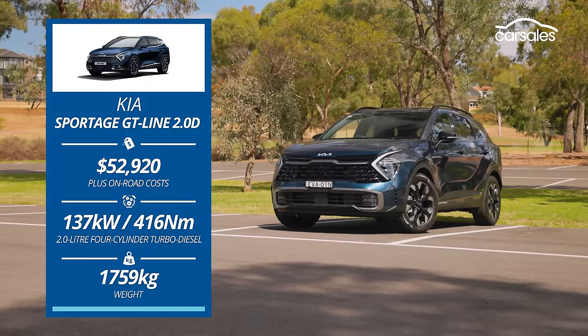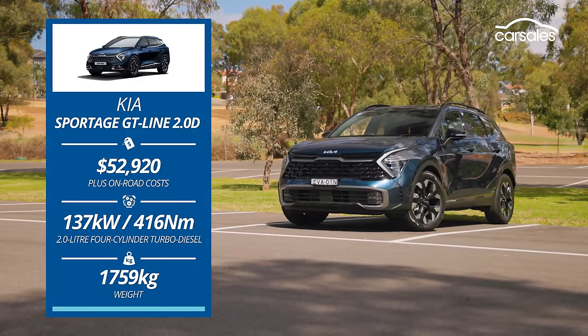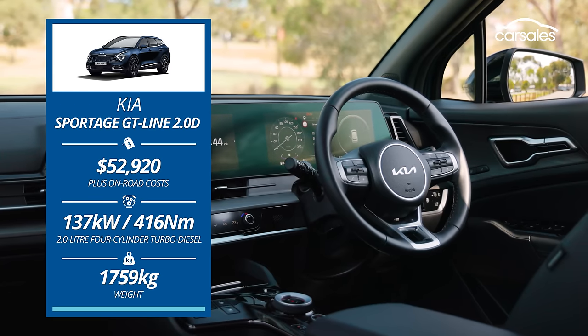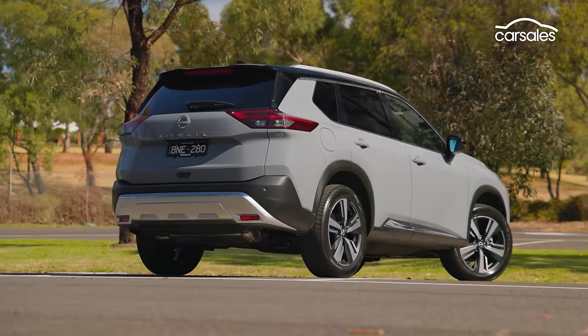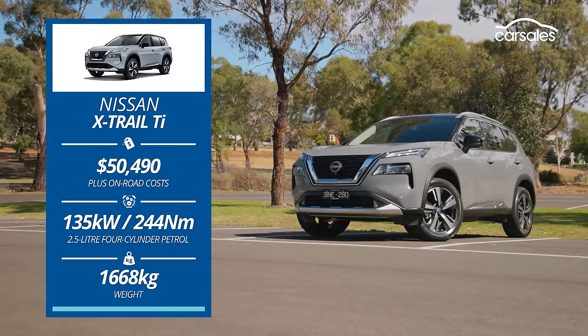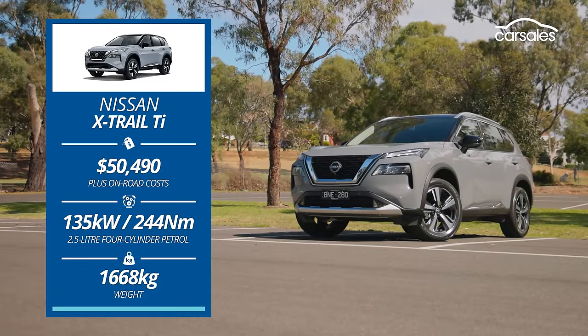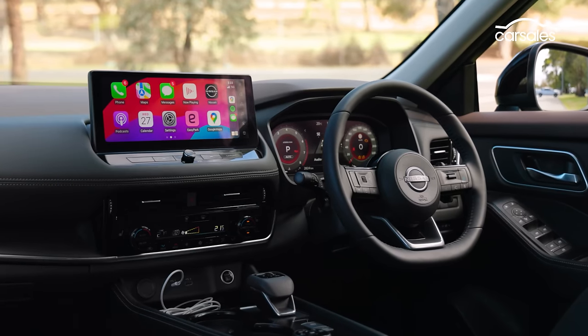Our reigning champion is the Kia Sportage GT-Line — clearly still a quality contender, but can it retain its title in the face of new and heavily updated opposition? The Nissan X-Trail can also be had with seven seats, but at this price point you're looking at a petrol-powered TI, though an e-Power hybrid can be had for similar money.